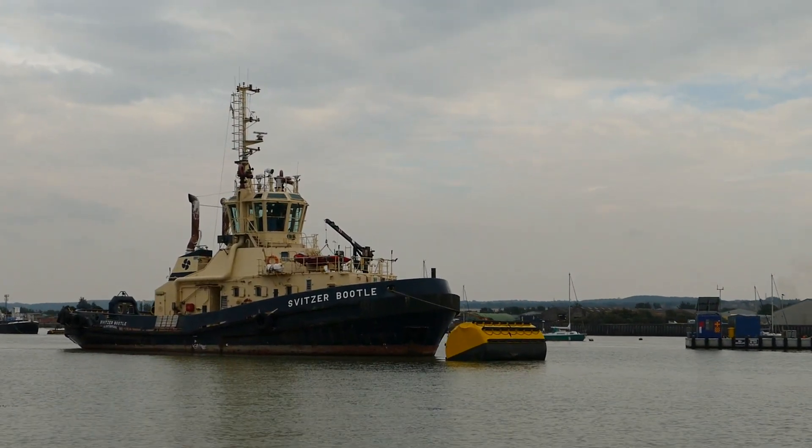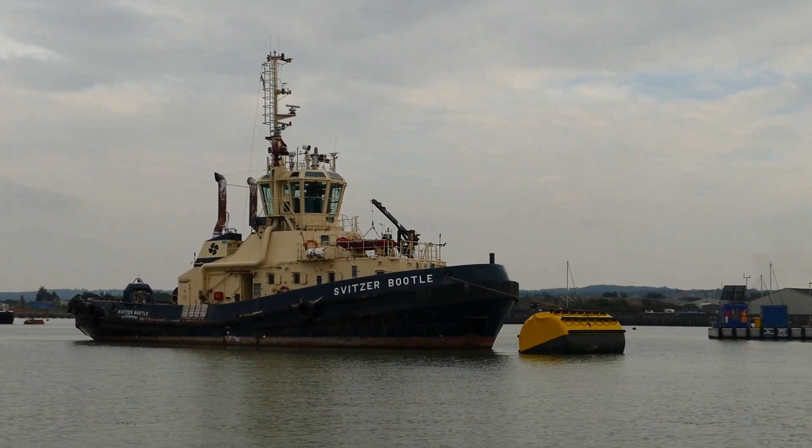Here we see the Switzer Bootle, and she's on the Gravesend mooring.